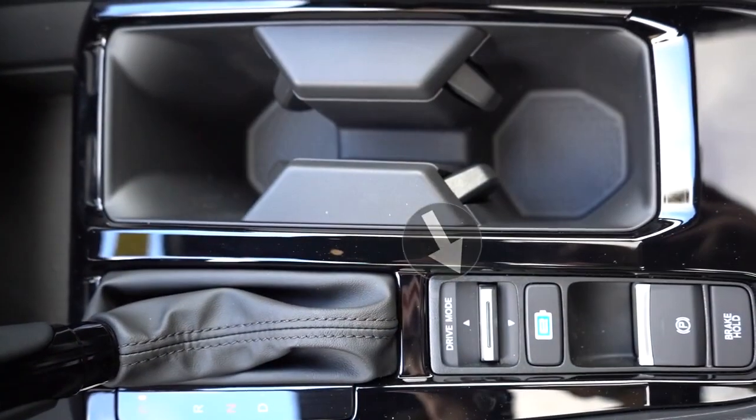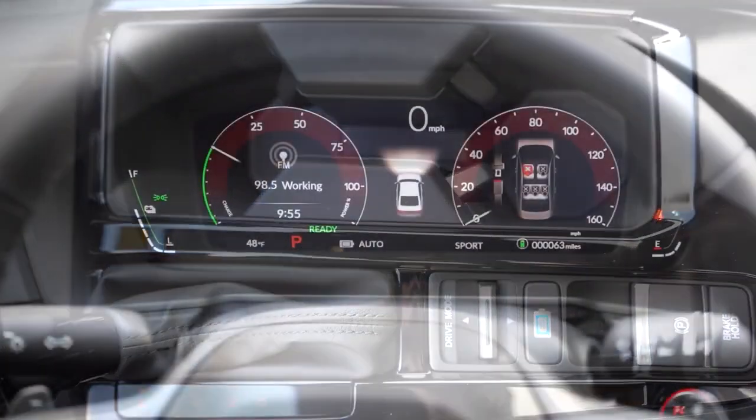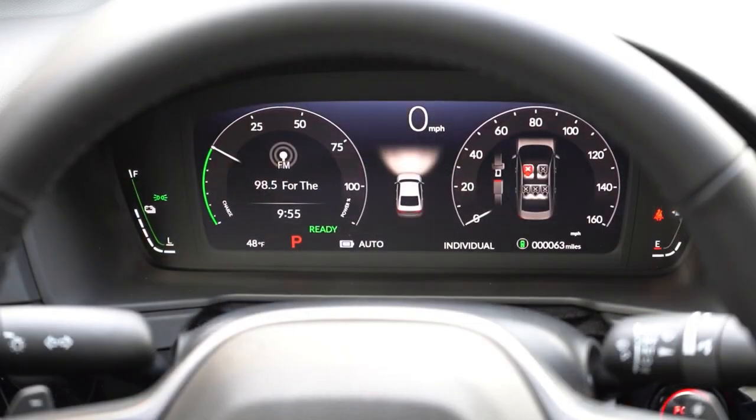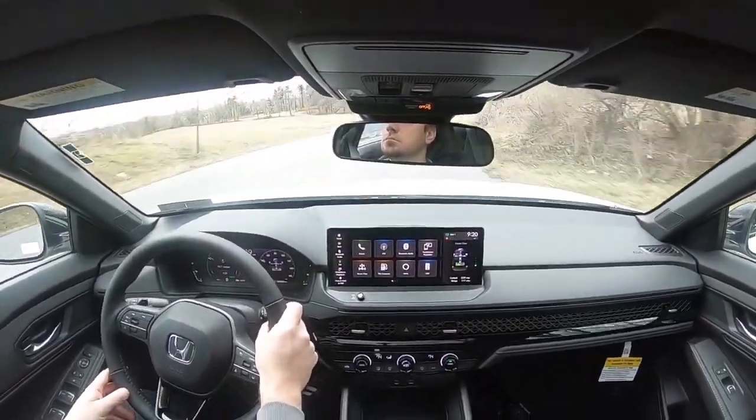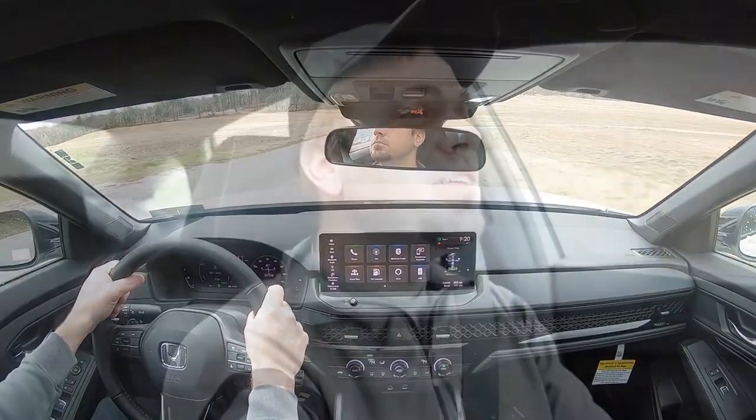Before we do any acceleration testing in the hybrid Accord, I want to mention the drive modes. There's a toggle switch located directly behind the shifter — hit that and you'll get Normal, Econ, Sport, and Individual, adjusting things like shift points, throttle response, steering sensitivity, and even the climate control settings.